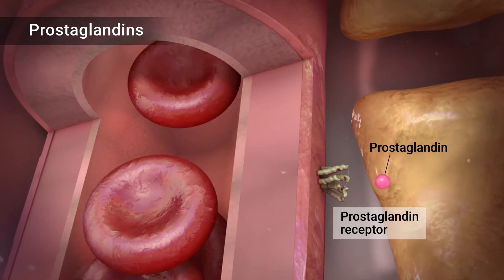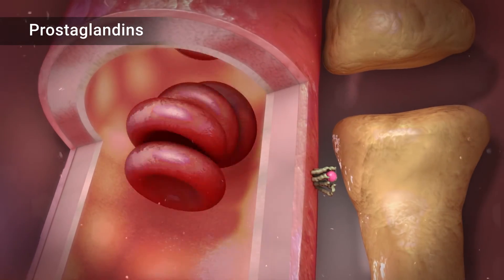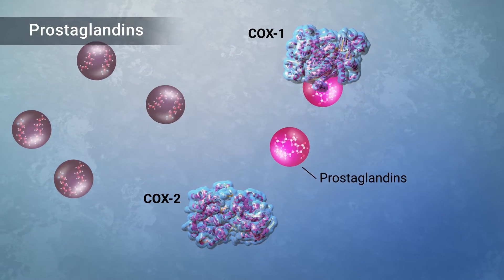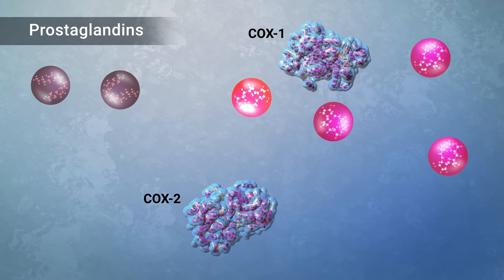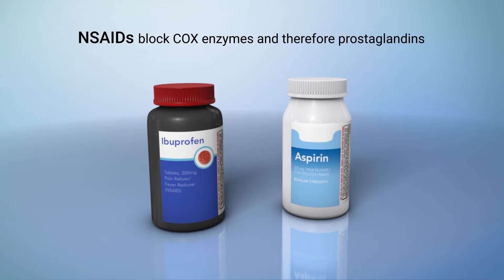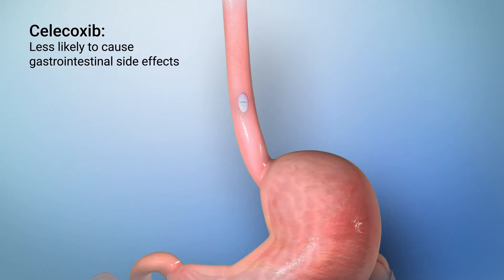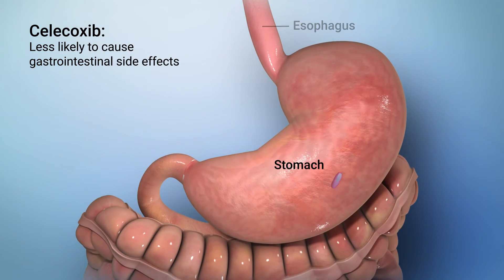Prostaglandins are chemicals in your body that can cause blood vessels to swell within and around your brain. They can also increase inflammation and your body's sensitivity to pain. Cyclooxygenase enzymes, called COX-1 and COX-2, are critical in the production of prostaglandins. Non-steroidal anti-inflammatory drugs, or NSAIDs, such as ibuprofen and aspirin, block COX enzymes and therefore block prostaglandin production and pain. The NSAID celecoxib is less likely to cause gastrointestinal side effects, such as nausea, heartburn, and ulcers, than other NSAIDs because it only blocks COX-2 enzymes.